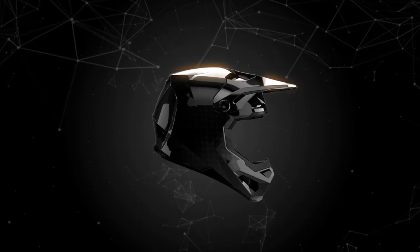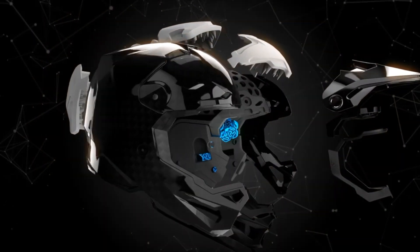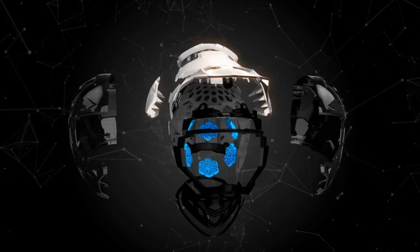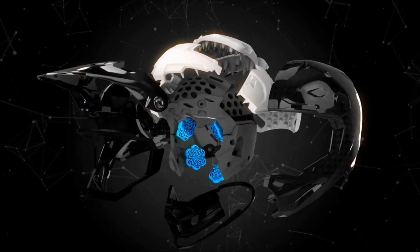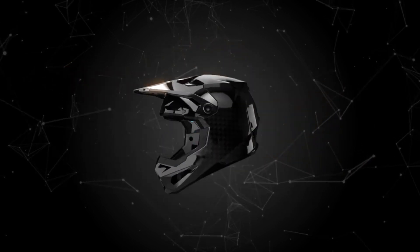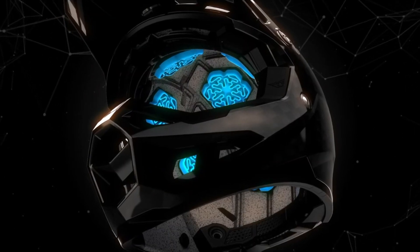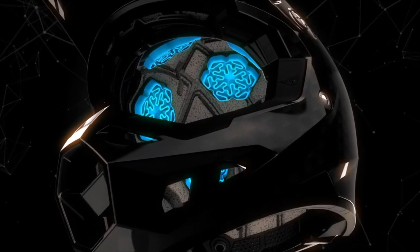An adaptive impact system whose high-performance ecosystem of structural designs and energy mitigating materials are fine tuned to greatly improve impact management over helmets using less technical, traditional construction. Designed for an elevated defense against a wider range of real-world impact scenarios.